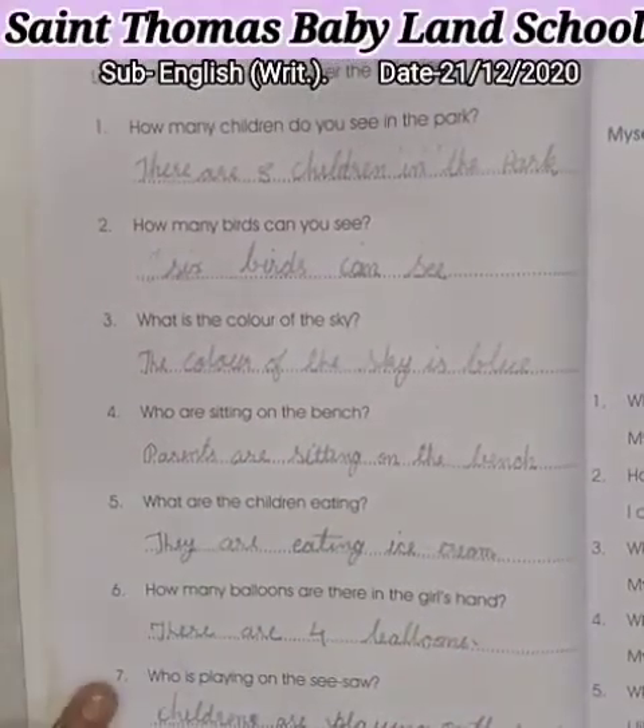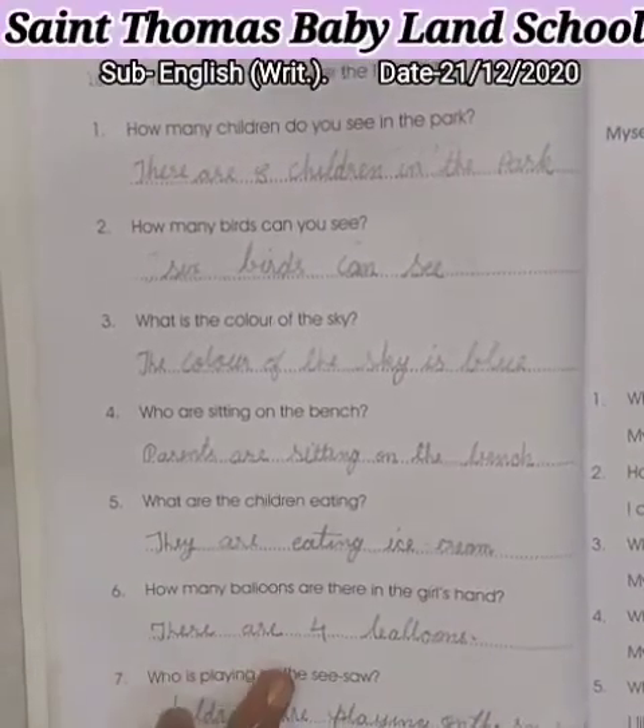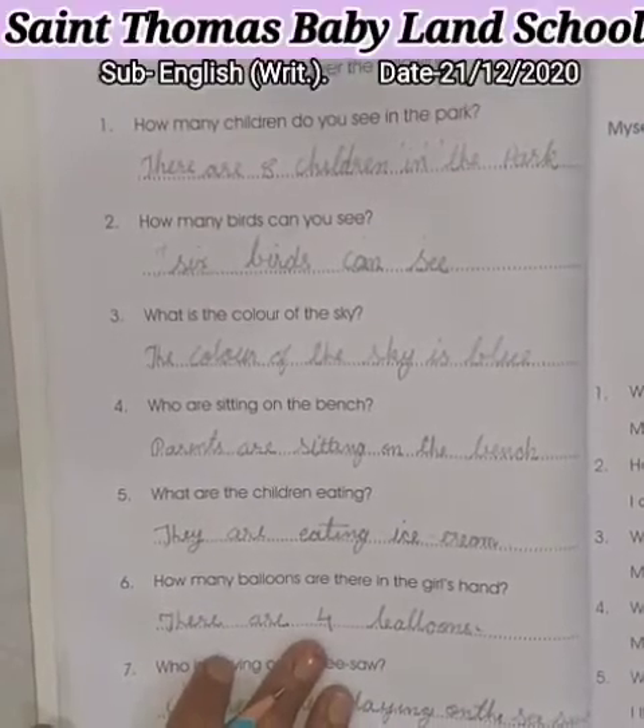1 to 7 questions. So, these 4 questions you have to write in your book. Creepers, page number 20. Okay, it's your homework. Bye-bye. Have a great day.